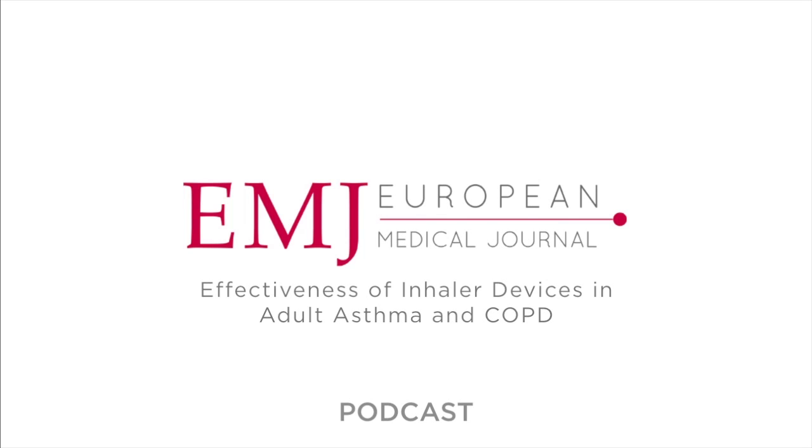Choosing the optimal device, together with proper education, improves inhalation technique, adherence and outcomes, but has to be performed regularly and rigorously, including visual checking of the patient's ability to use the inhaler. Some testing devices are also available, as well as various training materials. All healthcare professionals caring for the patient can be involved, provided they have also been properly trained.